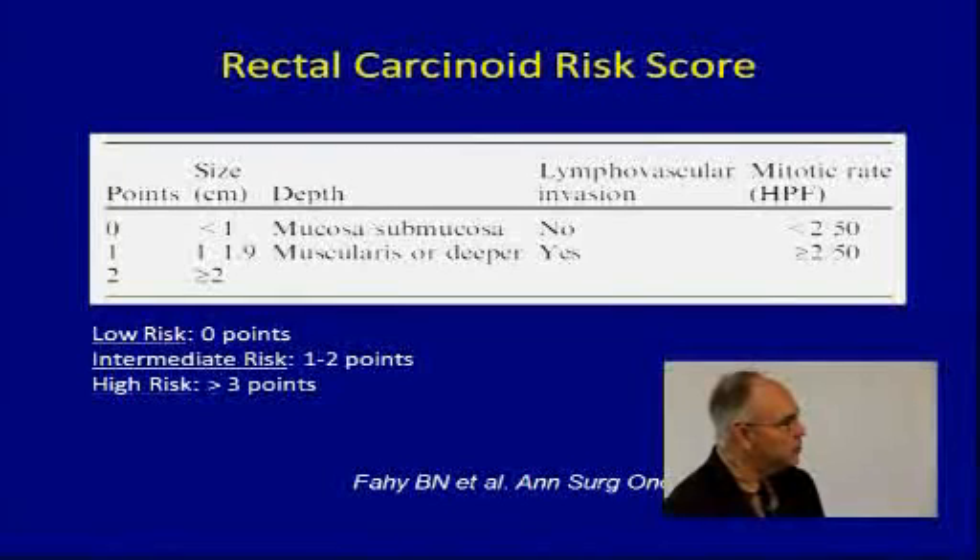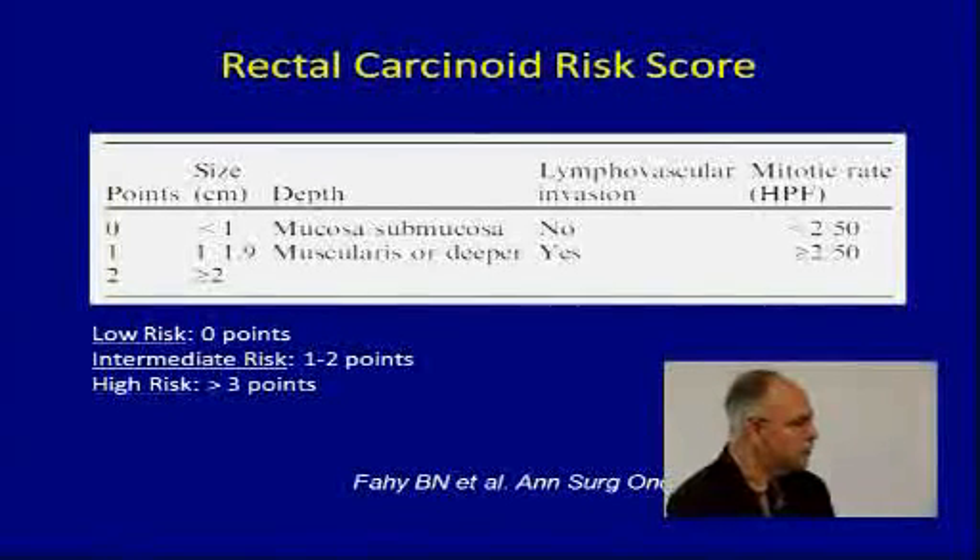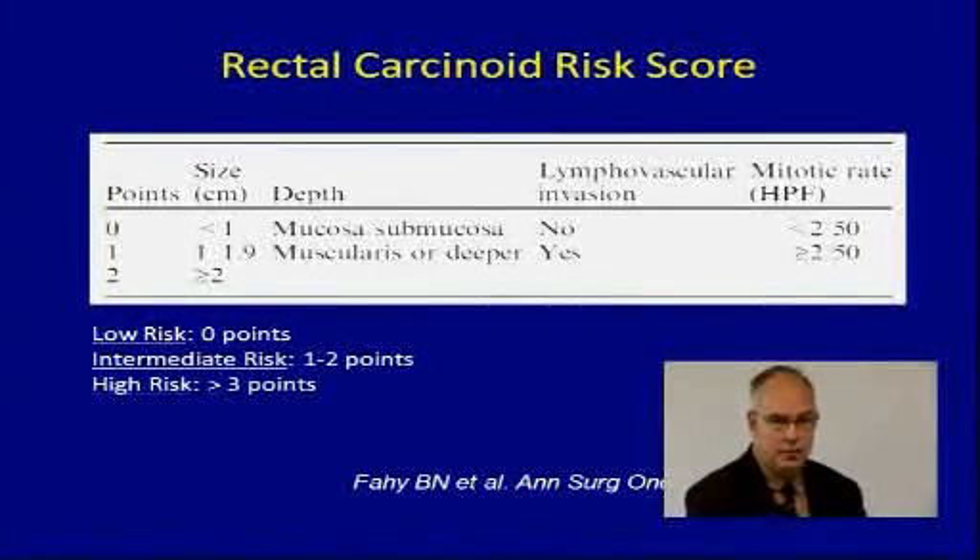Bigger tumors have a poor prognosis. For rectal carcinoid tumors, if they're small — less than 2 centimeters — and have a low mitotic rate, just local resection is fine. But if they have a higher mitotic rate and they're bigger, then a standard colon cancer operation is indicated.